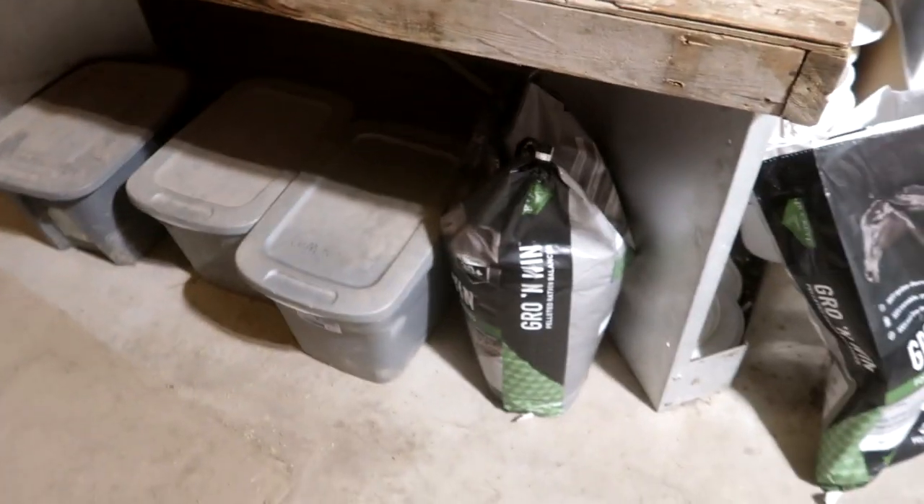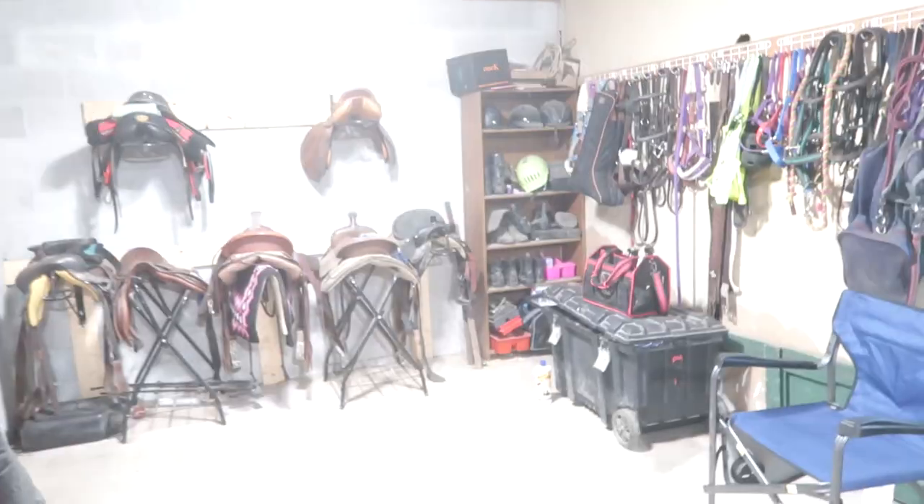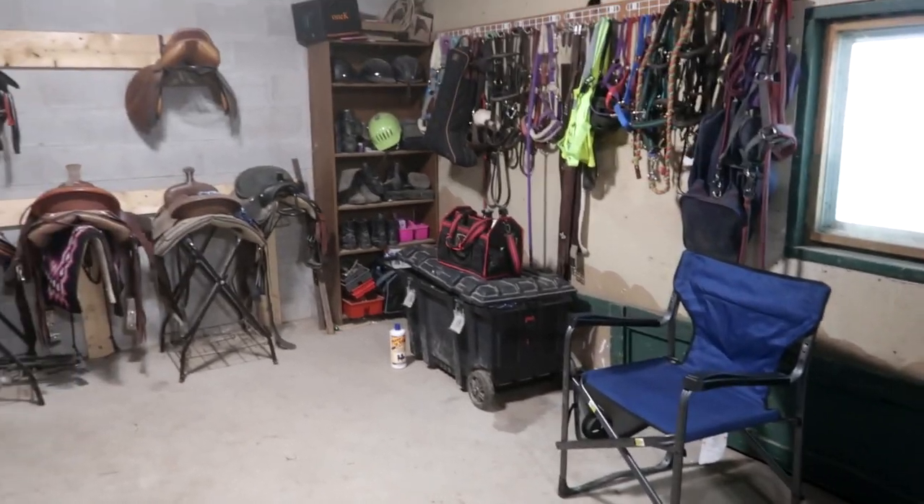Anyway, yesterday Laura cleaned up the tack room. It's kind of clean — kind of clean. Turn on the light. Oh, this is clean! I put my chair there so I have somewhere to sit.